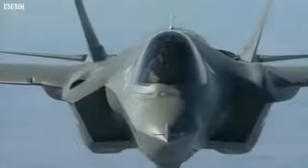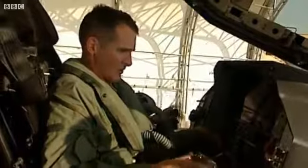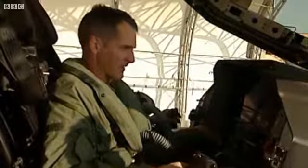This airplane can go into places without being seen, do its job, and be out of the way long before those nasty, more modern-generation surface-to-air missile systems and air-to-air systems can see us.